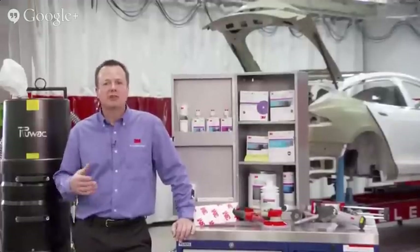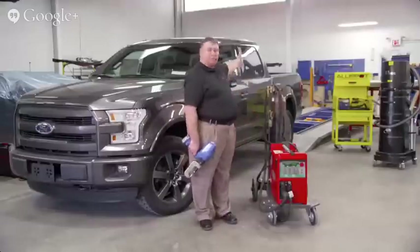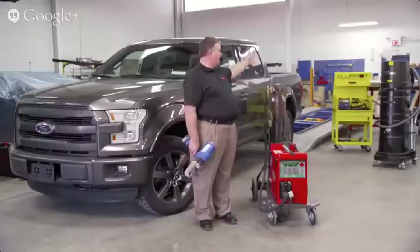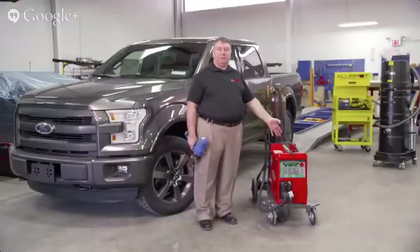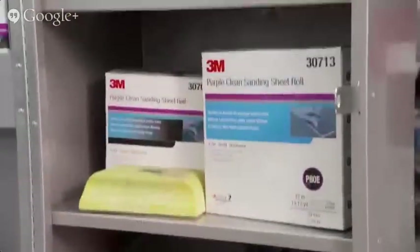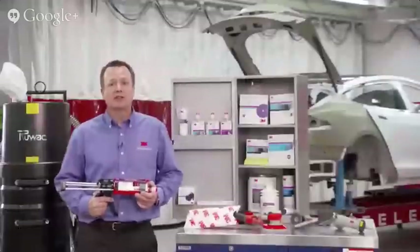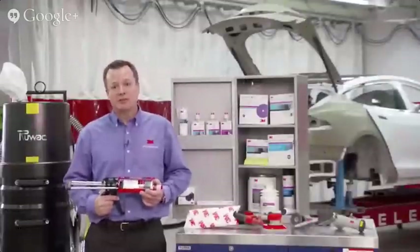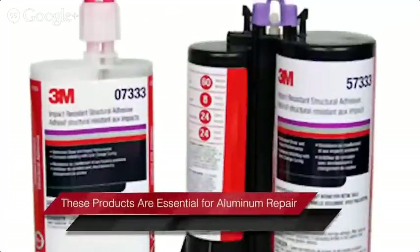Aluminum repair requires a separate tool cart with an entirely separate set of tools, products, and materials used only for aluminum repairs. Separate safety equipment is also important — technicians will need dedicated respirators, eye protection, and gloves. Specific equipment for aluminum repair includes a repair bench with a dedicated fixture system, an aluminum dent pulling station, a vacuum system for aluminum dust, a welding sweater specific to aluminum, and a self-piercing rivet gun. 3M makes seam sealers, premium body fillers, undercoats, and abrasives that can be used on both aluminum and steel. The difference lies not in the products and materials but in the repair process itself.